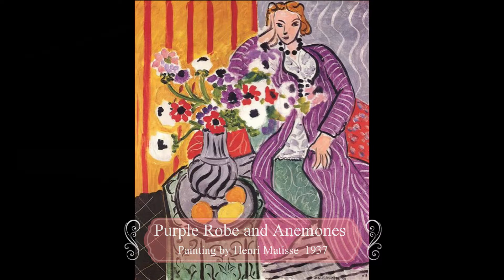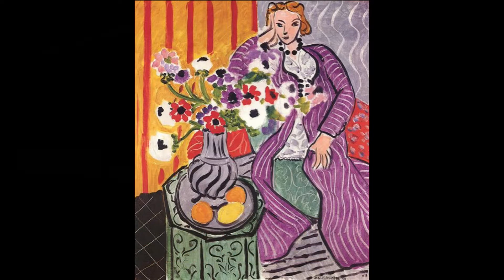Notice how he repeats some colors to unify the painting, and also how he uses some areas of black, gray, and white to quiet down the vibrant colors everywhere else. Also, notice the patterns that were created in each section of the picture. How many different patterns do you see?